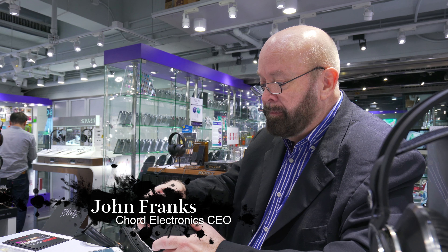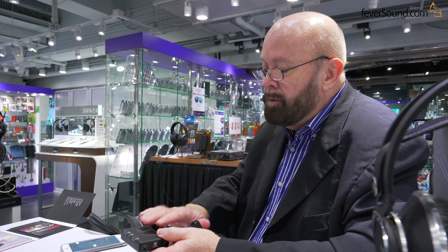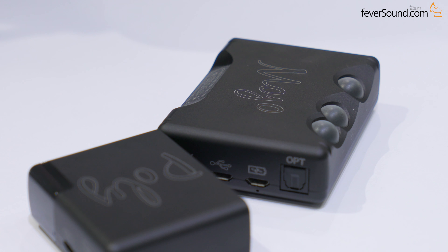We had a product, Mojo, that has been incredibly successful around the world. With Mojo it was always about the phone — we weren't selling to audiophiles necessarily, we were selling to guys downloading music using their phone. The problem with phones is if you load them up with too much music, you don't have enough space for videos and family stuff.